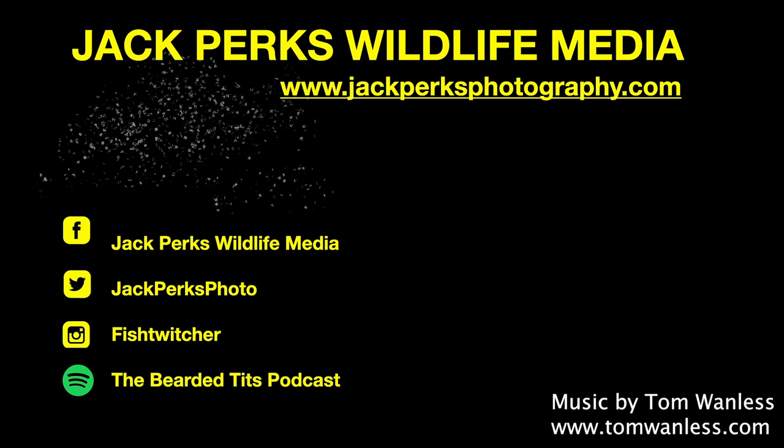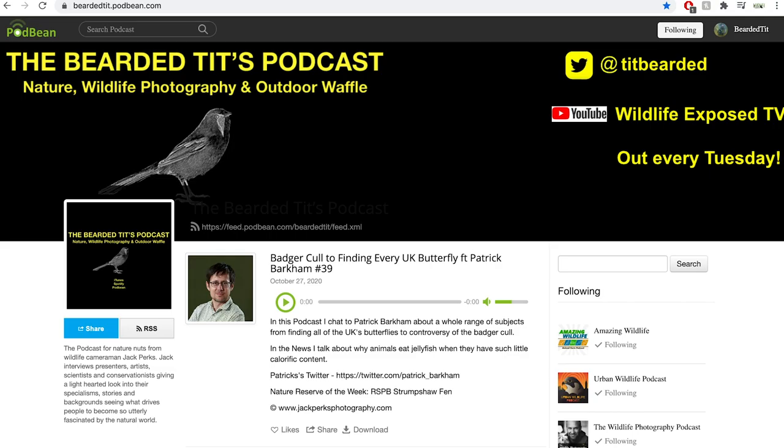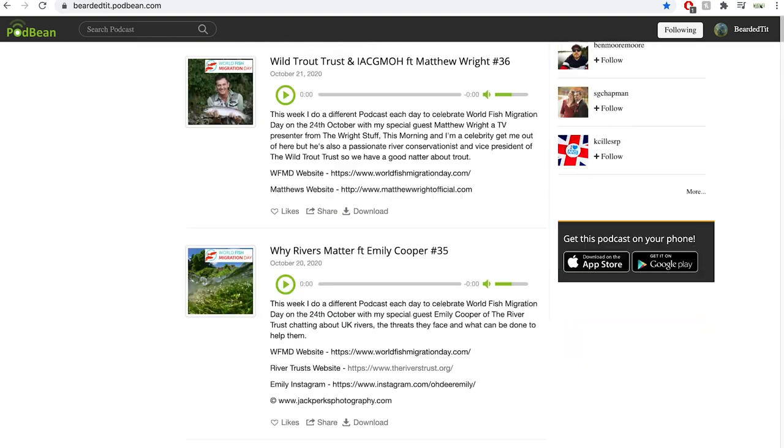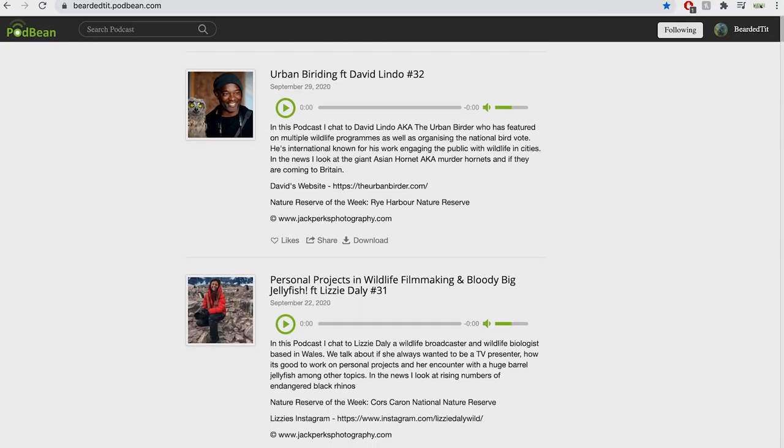Thanks for watching. Don't forget to like, share and subscribe. Other fact files are on screen and new uploads every Monday and Thursday. Also, why not check out The Bearded Tits Podcast, where wildlife TV presenters, artists, cameramen and scientists are interviewed each week.